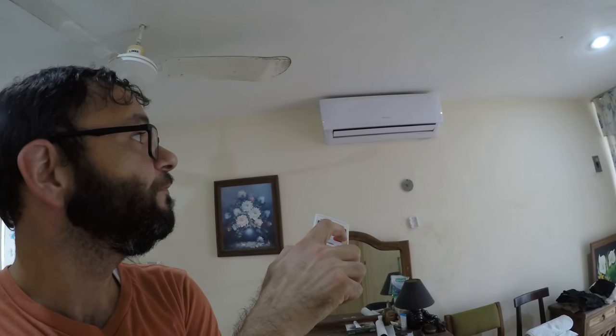The AC works with a remote control. For electricity bills — if you use electricity modestly like I do, you're probably spending around 25 to 50 bucks a month. If you have the AC cranking all day you're probably spending 100 to 150 bucks a month.